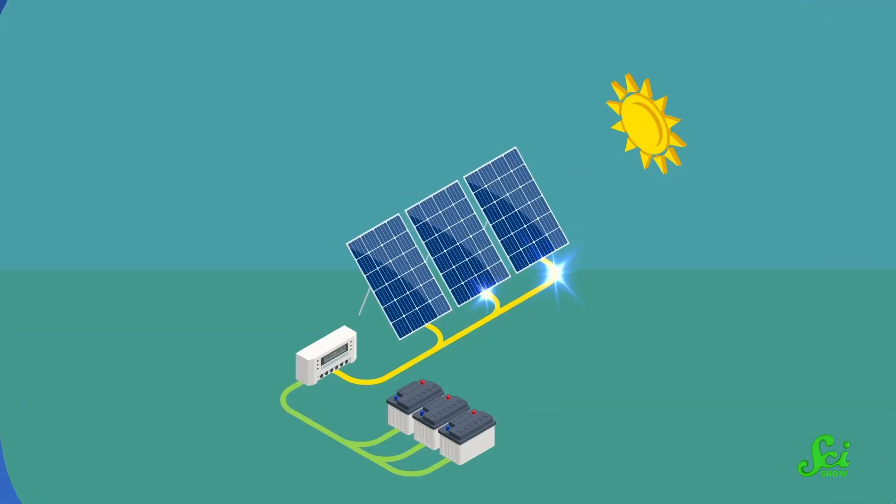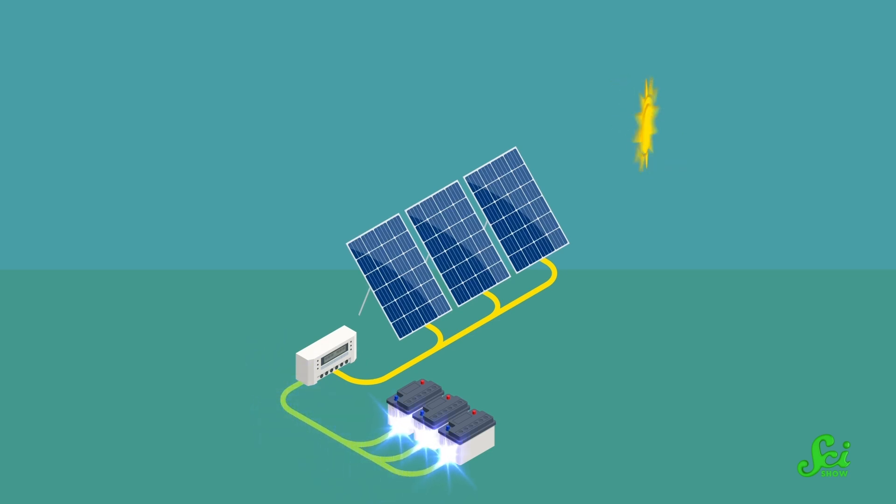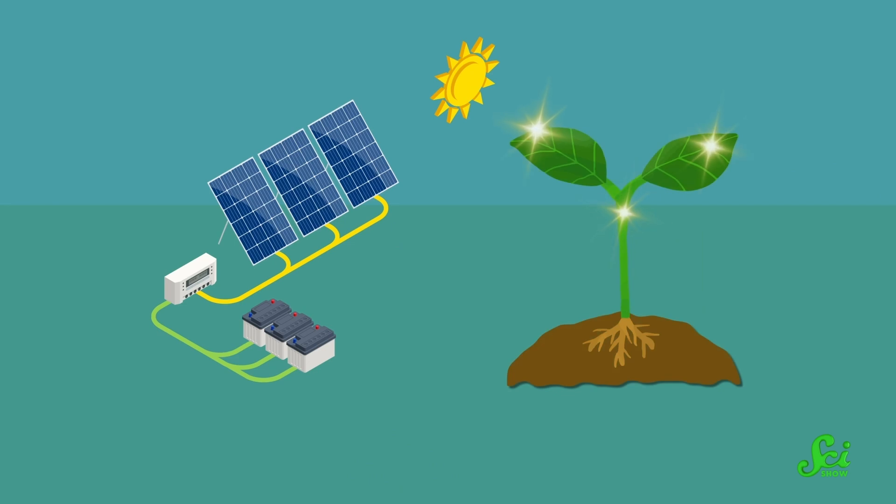Now, you might be thinking: but isn't that just a solar panel? Well, yes and also no. Solar panels soak up the sun's rays to generate electricity, which is an immediate energy source resulting from the flow of charged particles. But photosynthesis makes something that stores energy.